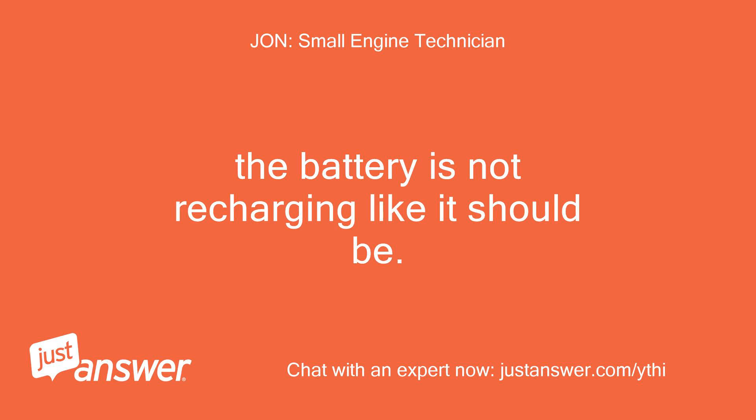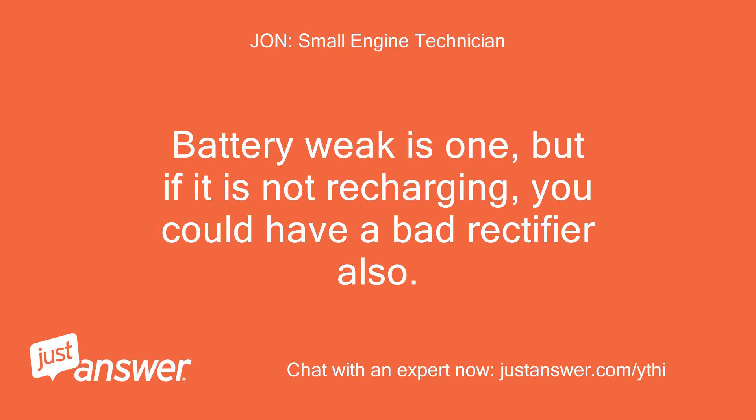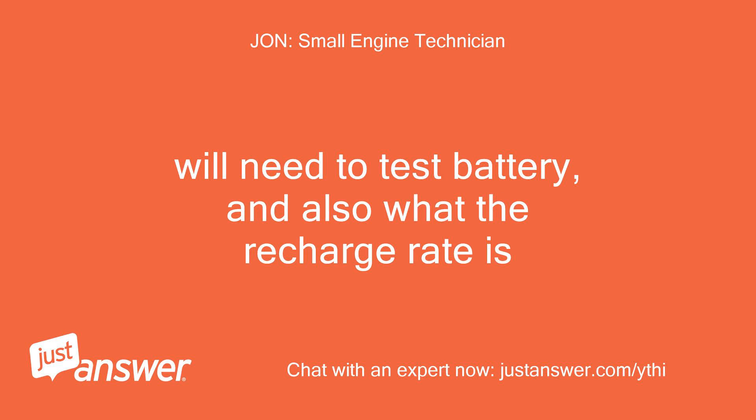The battery is not recharging like it should be. There can be several factors. Battery being weak is one, but if it is not recharging, you could have a bad rectifier also. We'll need to test the battery and also what the recharge rate is.